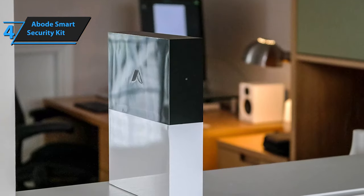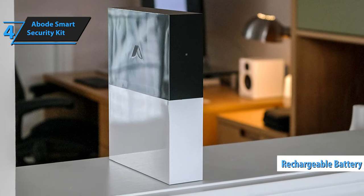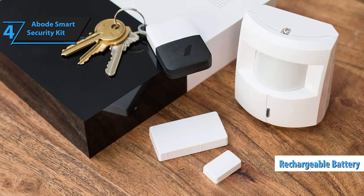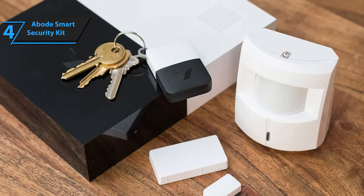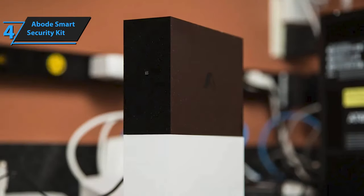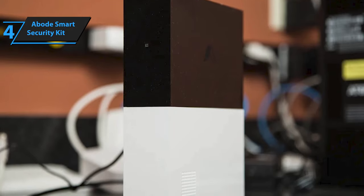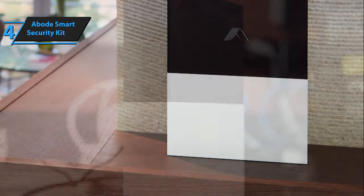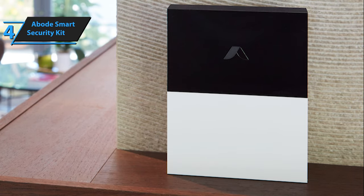The rear panel houses the LAN port, SIM card slot, battery backup switch, and power connector. Inside the gateway is a rechargeable battery capable of providing up to 12 hours of backup power during power outages. It also contains RF, Zigbee, Z-Wave, and cellular radios to maintain connectivity with the gateway even if your internet connection fails. However, this feature requires a subscription to the Abode Pro plan. A powerful 93-decibel siren is also built in, activating when a sensor is triggered while the system is armed.